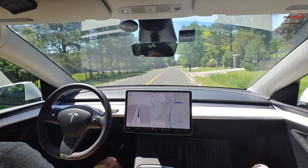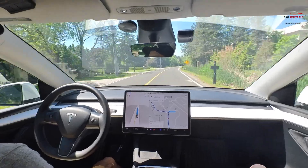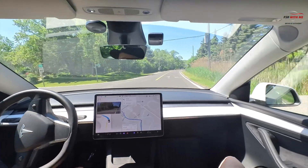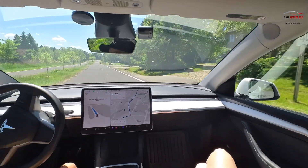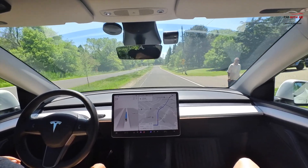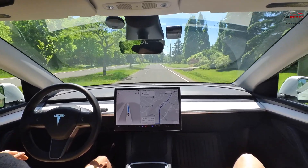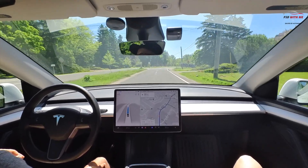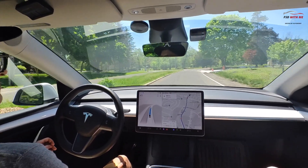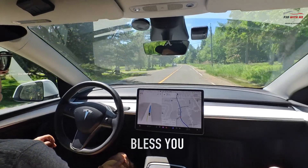Our next turn is a left turn coming up on the map. Nice gradual slow down, nothing too jarring with no vehicles in front — good, smooth left turn. There was a pedestrian on the right, and it slowed down to about 39. There's no sidewalk here so I'm fine with that caution. Going through a slight bend to the right, speed is nice and consistent — these roads have no sidewalks and there are usually a few pedestrians walking dogs.